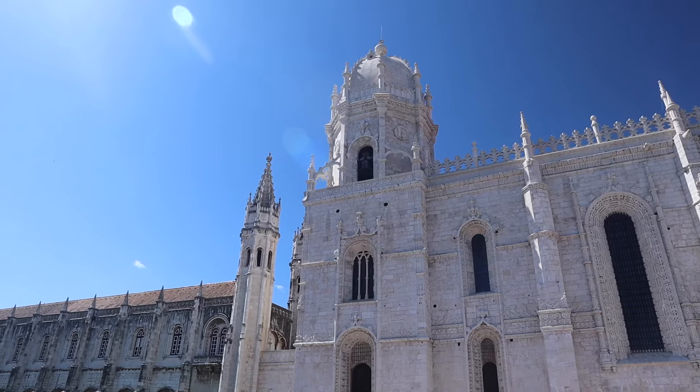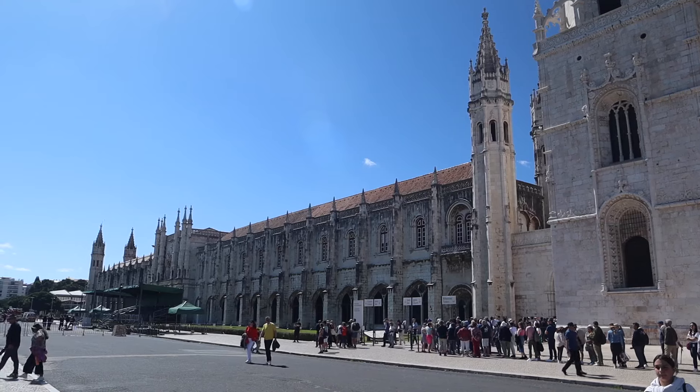Today is actually a Saturday and it definitely shows because of the line behind me. We are not going to go into the monastery, but the outside of it is stunning. Lisbon in general has just kind of popped off and is on the map for both digital nomads and travelers in general. I'm curious to see how busy downtown Lisbon is going to be, because this is kind of outside downtown and look at the line to get into this monastery.